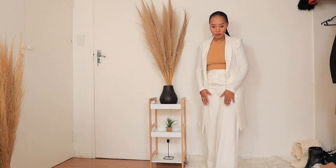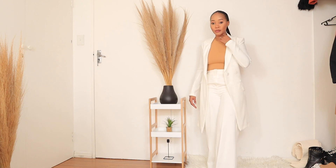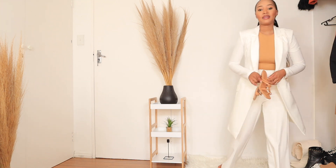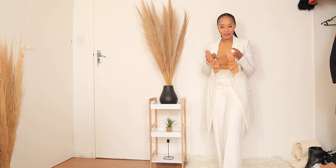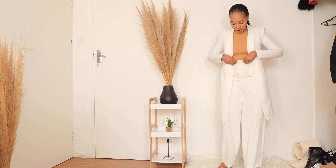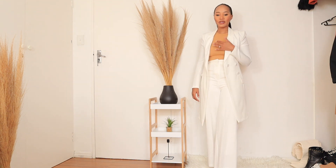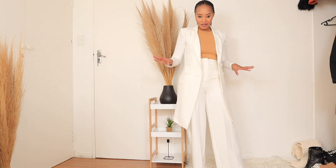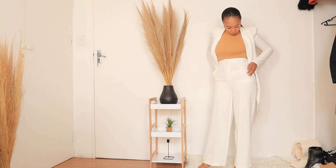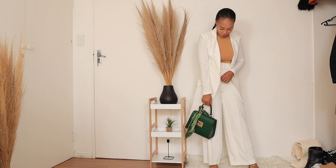Yeah, white set — the pants are from The Fix and the top as well, but not this nude bodysuit inside. I like the color. I'd pair this outfit with a pair of nude sandals. I feel like you can pair this outfit with some accessories and a nice bag. I think this outfit is something I'd wear to a baby shower or some sort of garden party — it's comfortable. You can wear any color top inside. This is the bag I would pair the outfit with.